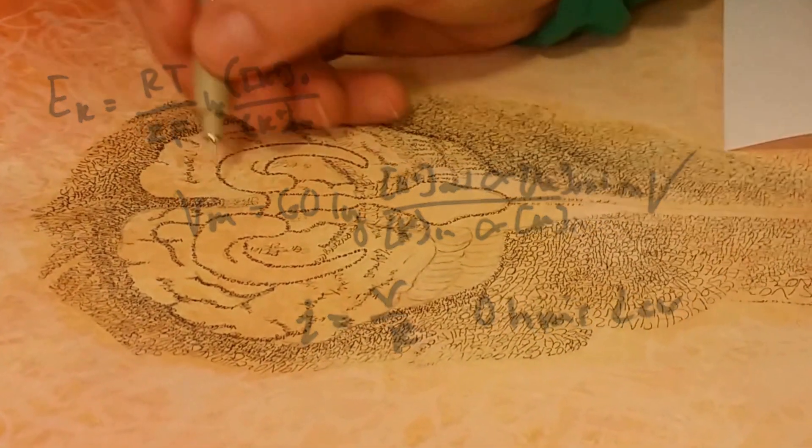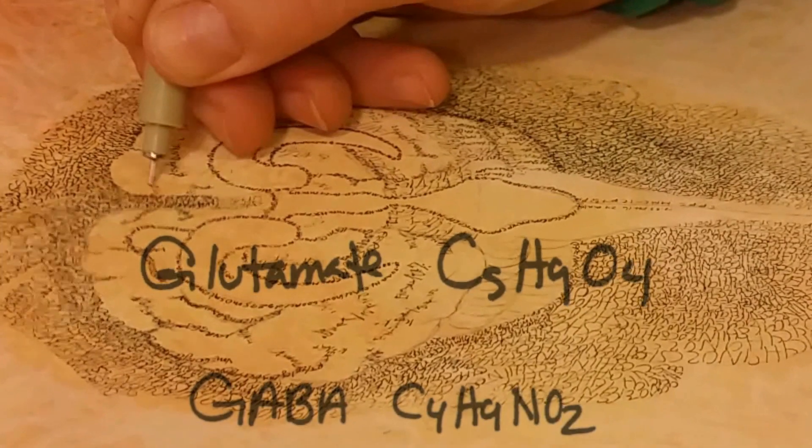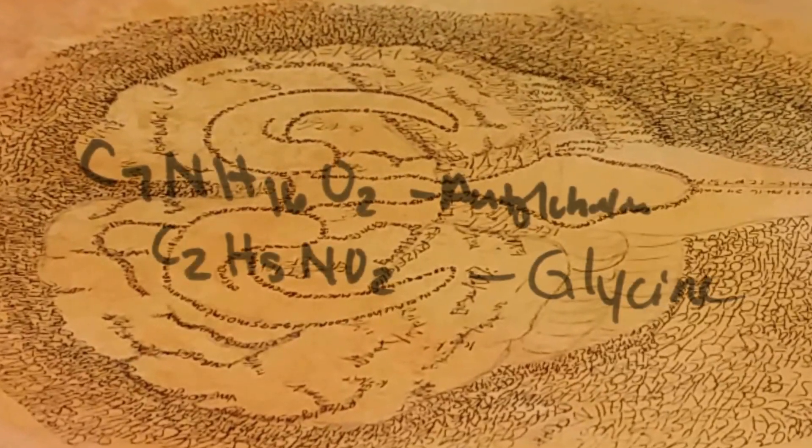The silhouette of her head is drawn with neural transmitters glutamate and GABA, as well as the chemical formulas for the molecules dopamine, serotonin, and norepinephrine. Acetylcholine and glycine make up most of her body.